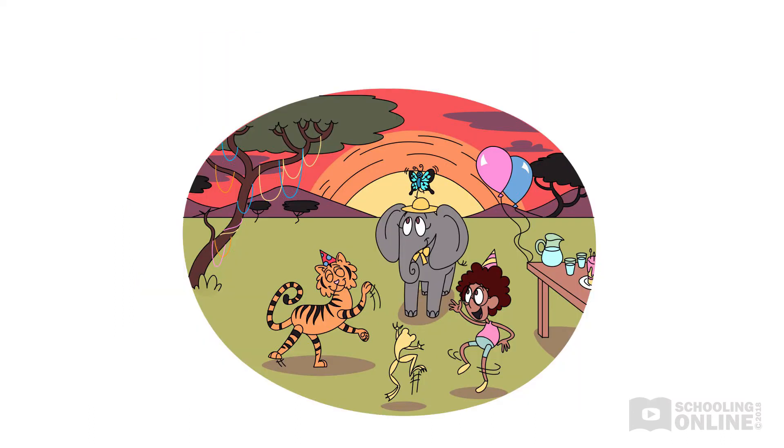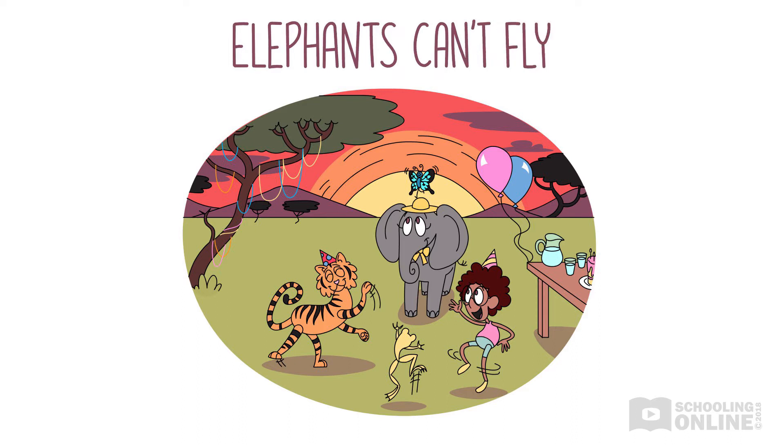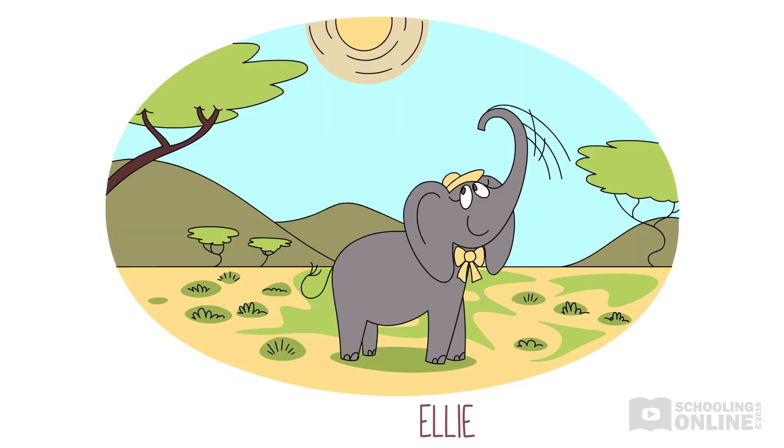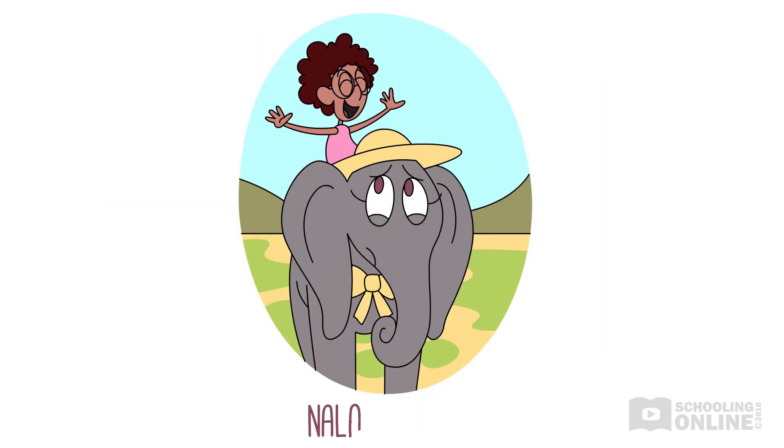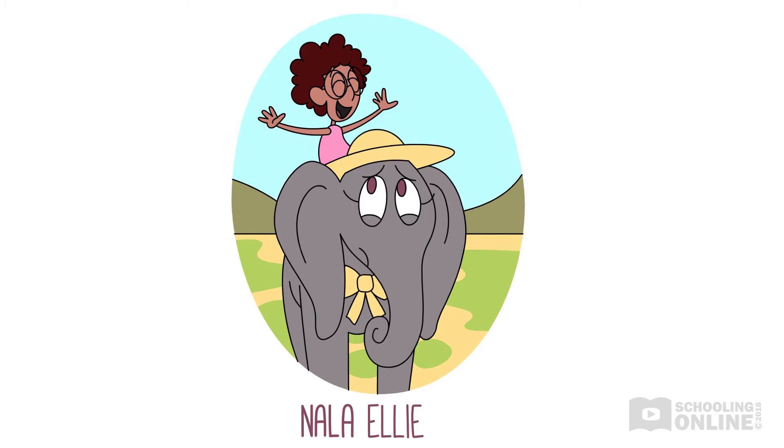Today's story is Elephants Can't Fly. Nala and Ellie the elephant are playing together in the sun. Ellie is lifting Nala on her big, strong trunk. She flings Nala onto her back. "Whee!" shouts Nala as she flies through the air. "Let's do that again," she cries. "I love flying!"